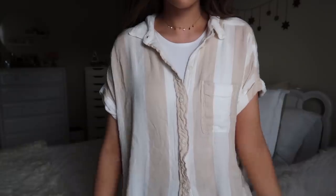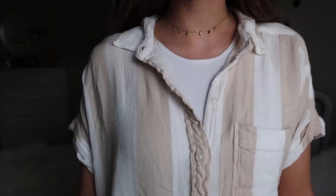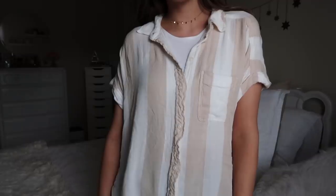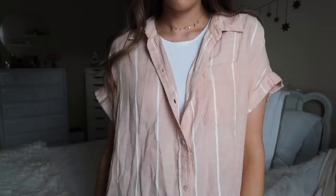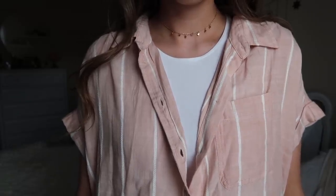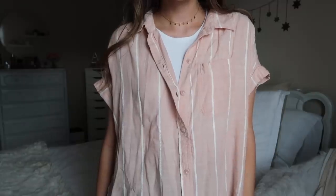This one is on clearance. It's a short sleeve oversized button-up — really neutral, tan and white. It looks really good with a plain white t-shirt and gold jewelry with light wash mom jeans. The other button-up I got — which basically every person at my store got — is kind of a nude pink color with thin white stripes.